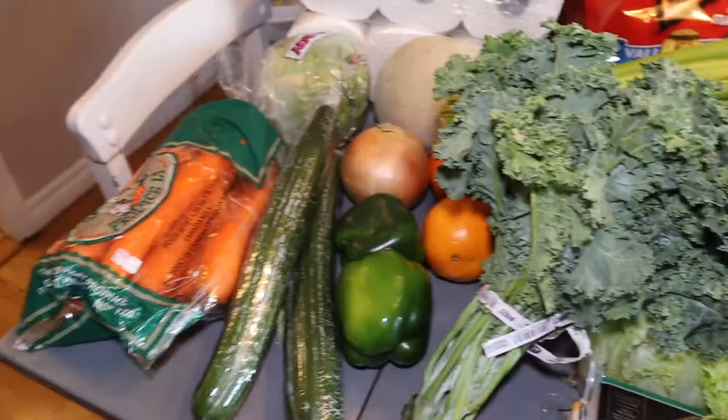That's everything — our full grocery haul! Another huge money saver is always taking a list and sticking to it. Thank you so much for watching — I hope this helps you save a little bit of money on your groceries. See you next time!